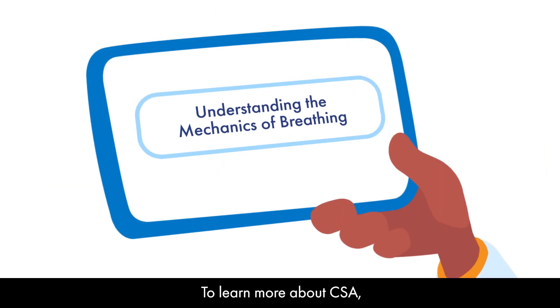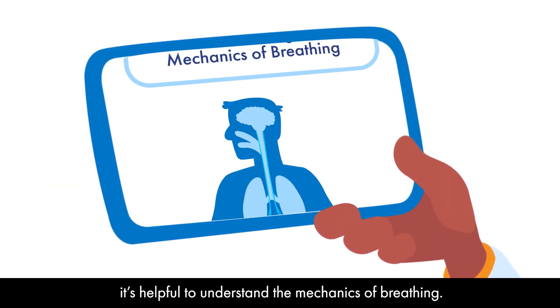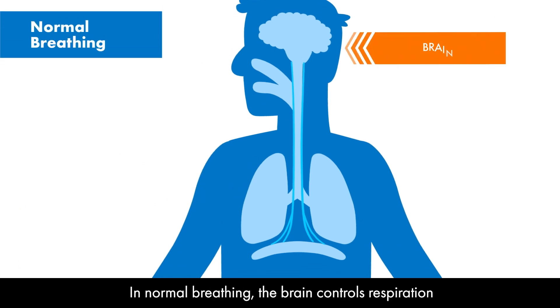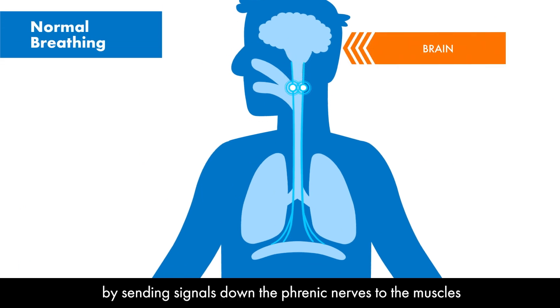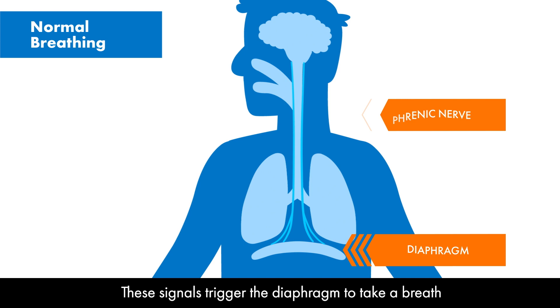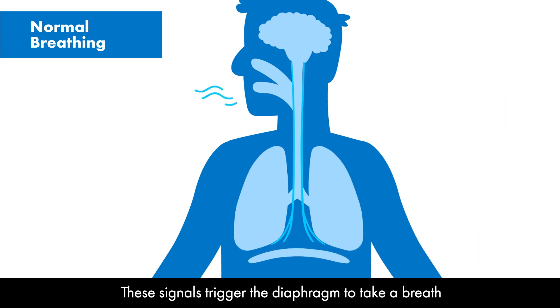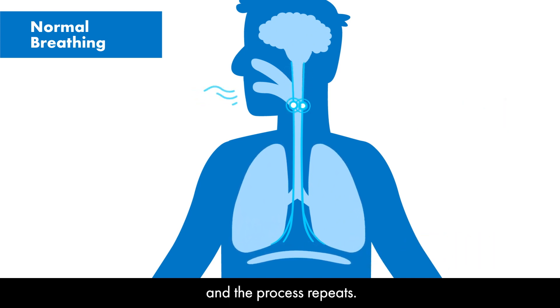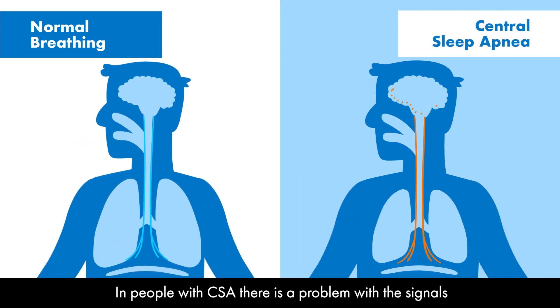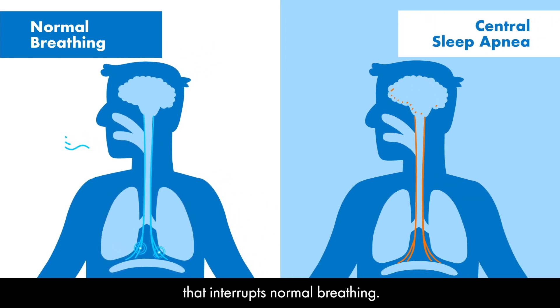To learn more about CSA, it's helpful to understand the mechanics of breathing. In normal breathing, the brain controls respiration by sending signals down the phrenic nerves to the muscles that control breathing, the largest of which is the diaphragm. These signals trigger the diaphragm to take a breath, and the process repeats. In people with CSA, there is a problem with the signals that interrupts normal breathing.